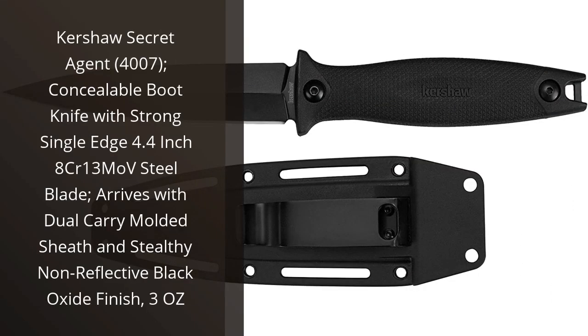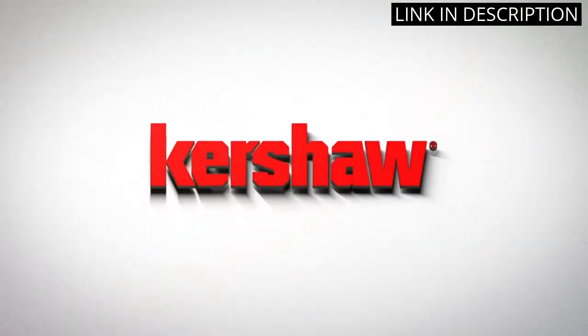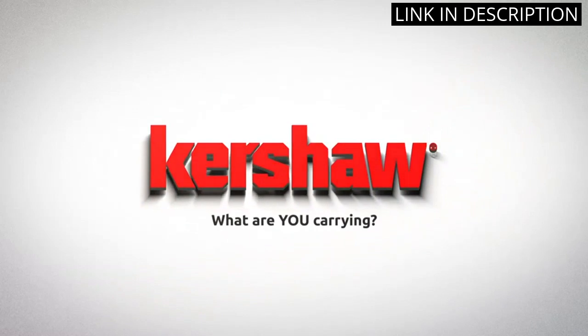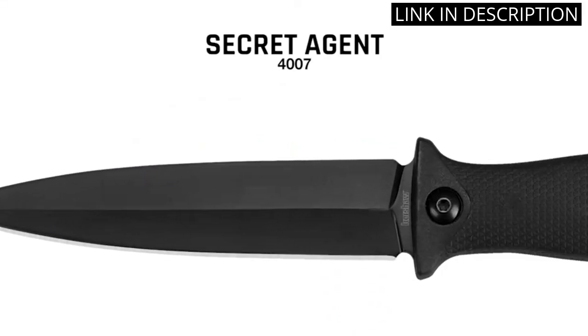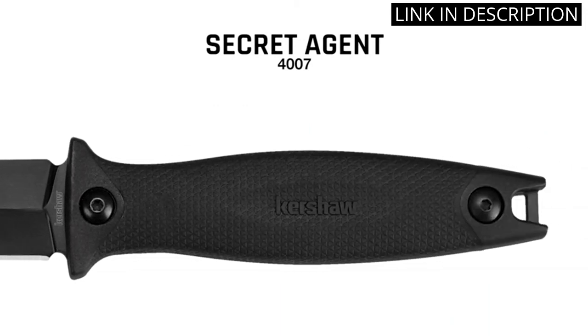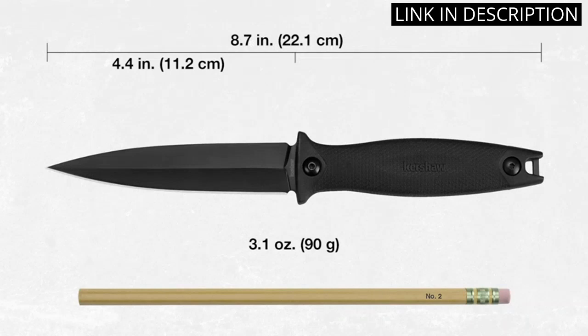I have been using the Kershaw Secret Agent for a few months now and I am thoroughly impressed with its performance. The knife is extremely lightweight and compact, making it easy to carry around discreetly. The 4.4-inch blade is strong and sharp, allowing me to easily cut through various materials. The dual-carry molded sheath is convenient and helps to keep the knife safe and secure.